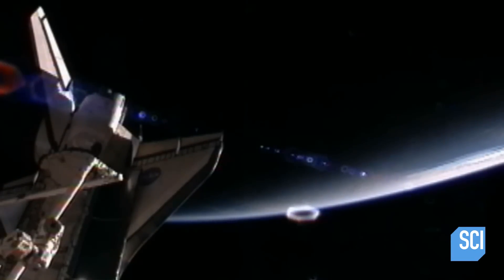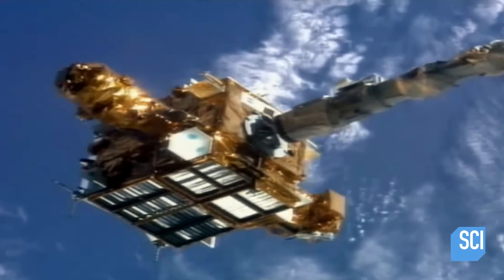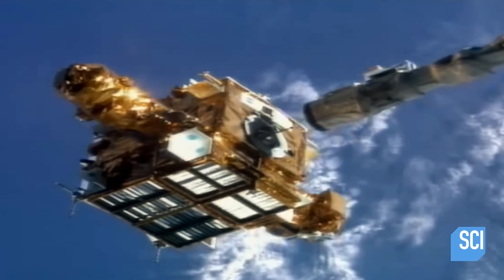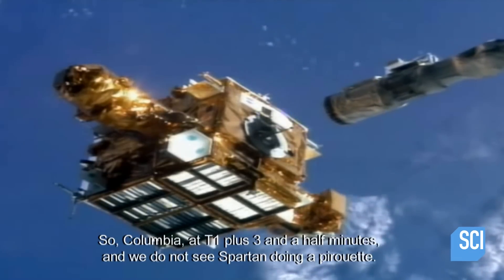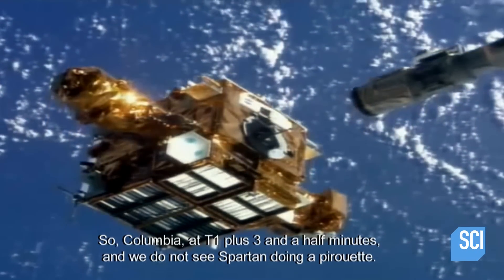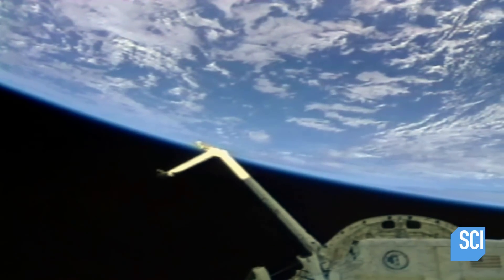It is a proud moment for the first Indo-American in space. She lifts it up from the bay — it looks good, we're all there at the windows watching. And as she released it, we noticed that the satellite was supposed to perform a rotation which we call the pirouette maneuver. Well, SPARTAN didn't pirouette. And then we all begin to worry. For some unknown reason, the satellite is dead in space.